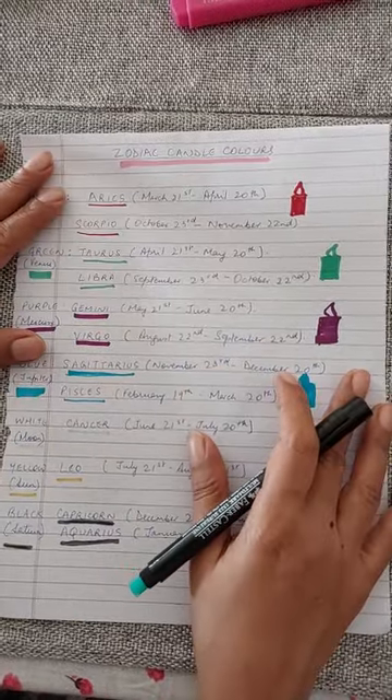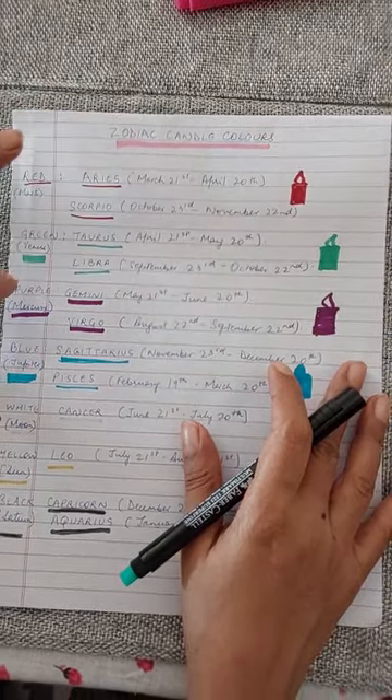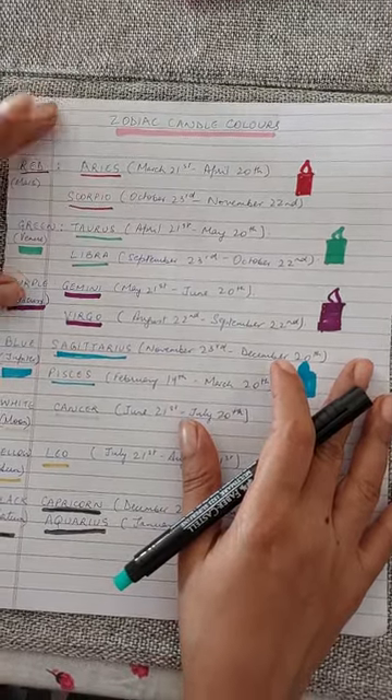Beatus SA viewers, this is your video to find out what color personal power candle you will require depending on your zodiac sign, as per your western astrology sun sign.